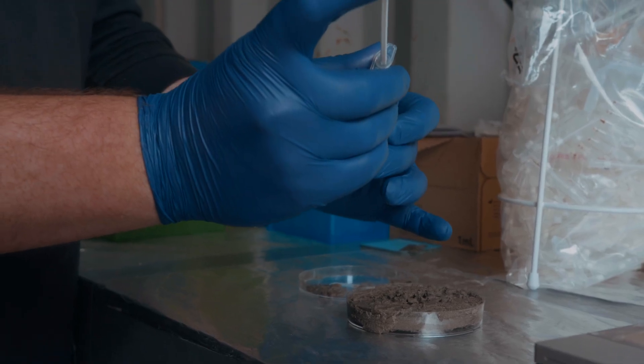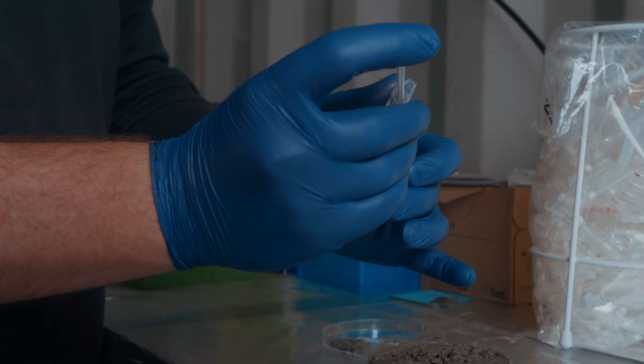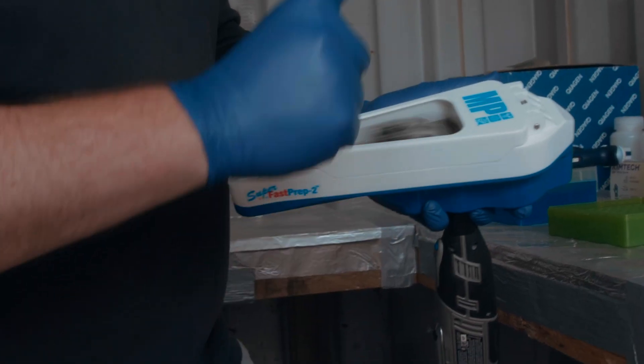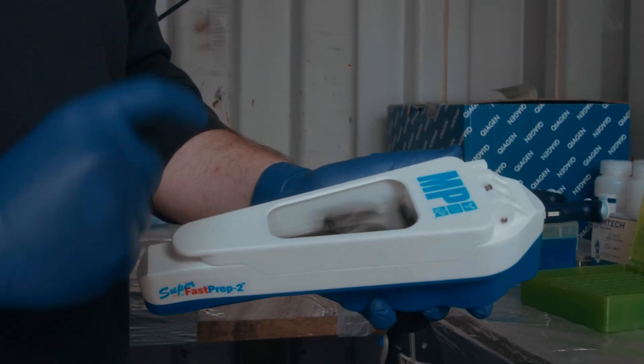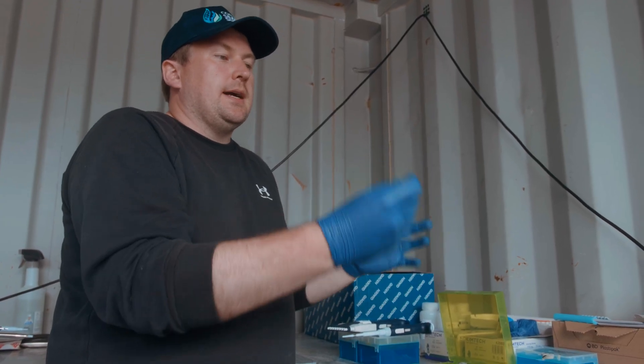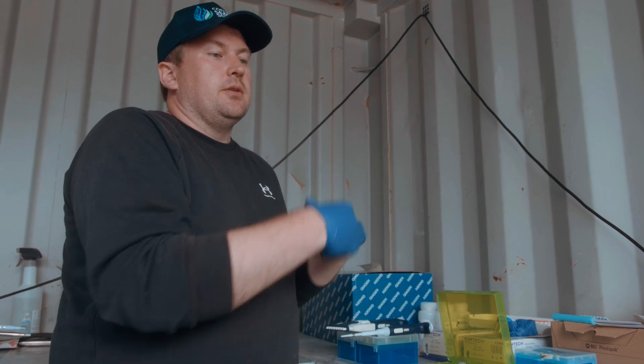We transfer the sample into lysis tubes. The DNA extraction process breaks all the cells open to get all of that DNA into solution. We want to make sure the DNA is as intact as possible — the more intact it is, the better the analysis we can do and the better it informs our research.